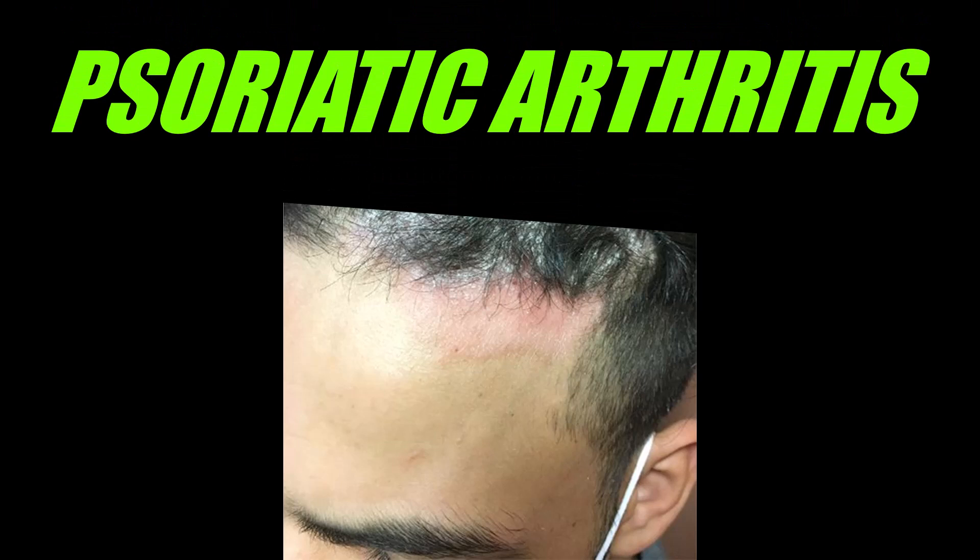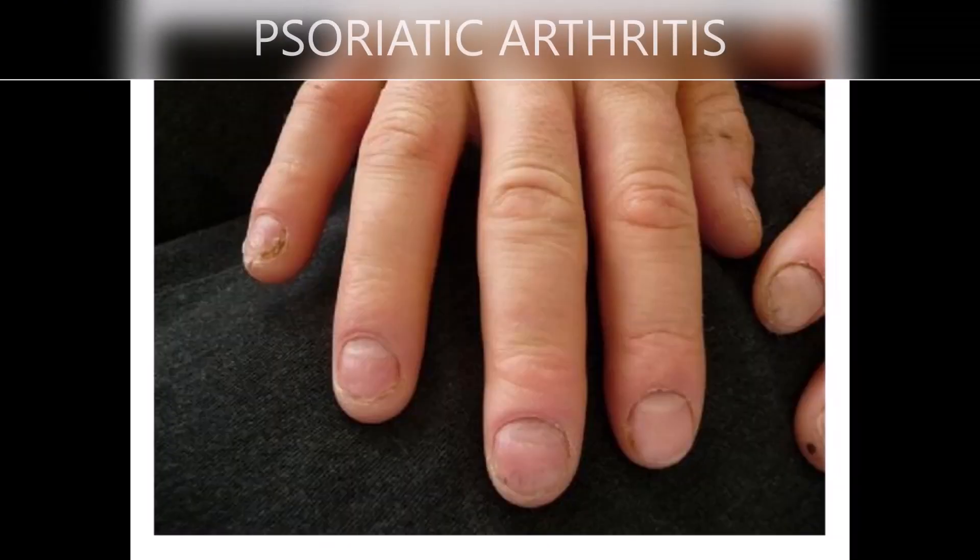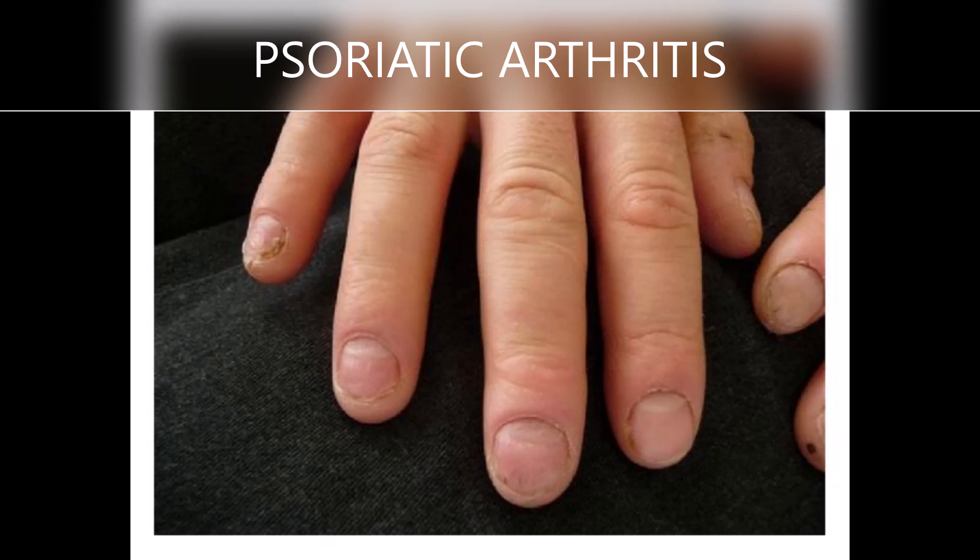Number one: psoriatic arthritis. Psoriatic arthritis is a type of inflammatory arthritis that occurs in some people with psoriasis. An early sign of this condition is when the skin under the nail becomes seemingly reddish brown, leading to discoloration of the nail.